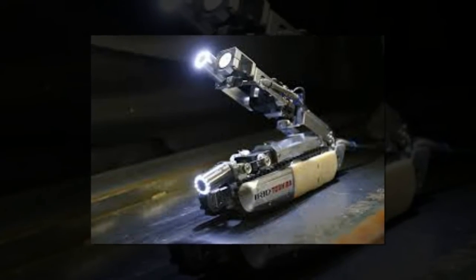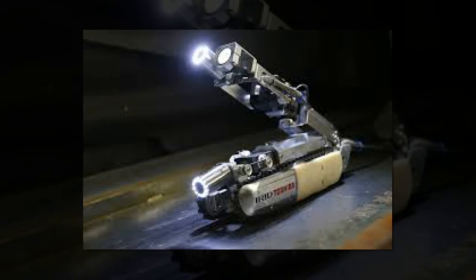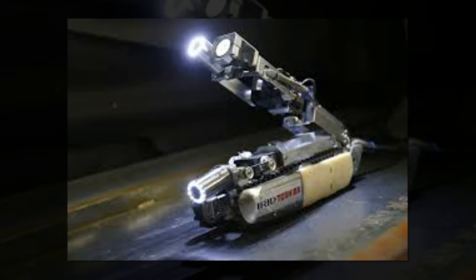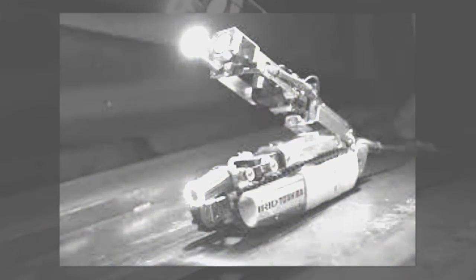This time, the Scorpion crawler, which is 54 cm long when extended, will enter through a duct designed as a passageway for fuel rods. Toshiba has no backup machine.